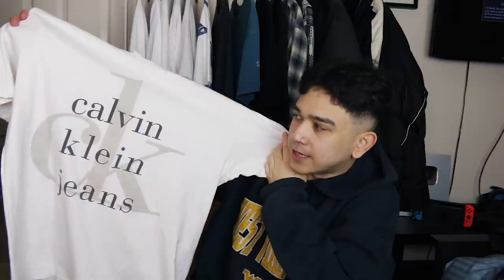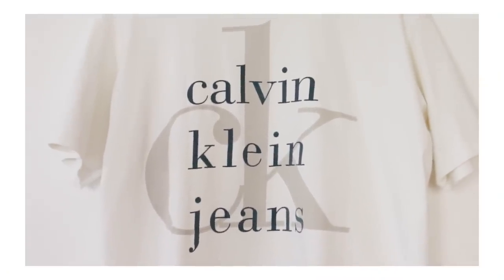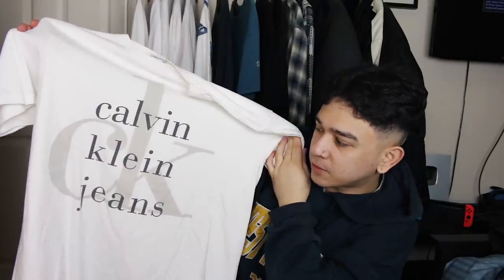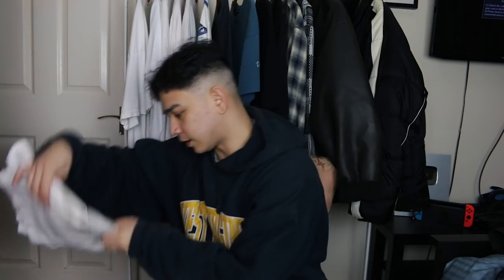Next up we've got a vintage Calvin Klein jeans t-shirt. Big CK spell-out at the front — that's pretty much it. I've only ever known Calvin Klein to make underwear, never really put on a pair of Calvin Klein jeans, but maybe that's my loss. Very wavy top, graphic is sick on the front. How can you afford not to have one of these shirts?